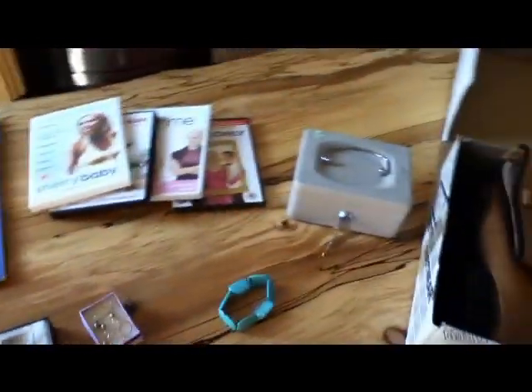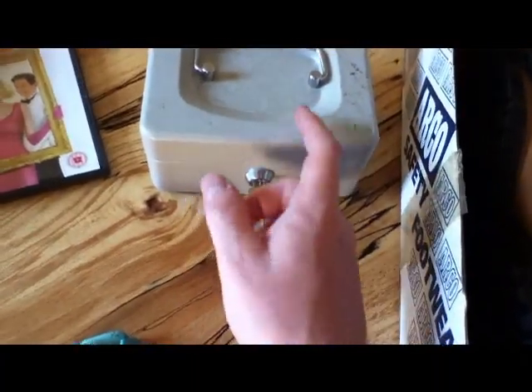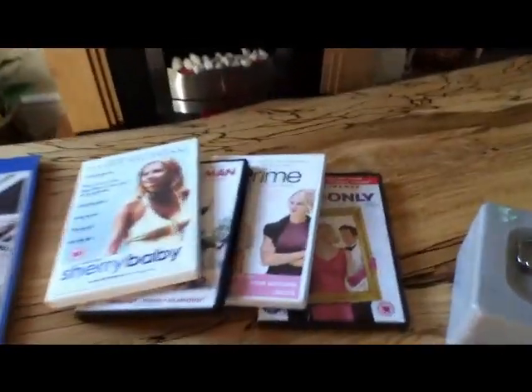I'll come back to the jewellery in a second. Got this decent lock box, metal, with two keys. That was £2, so that would be useful for storing precious metals in.